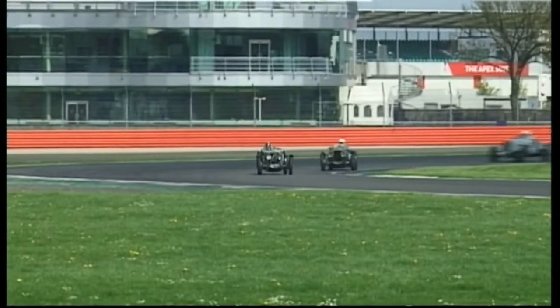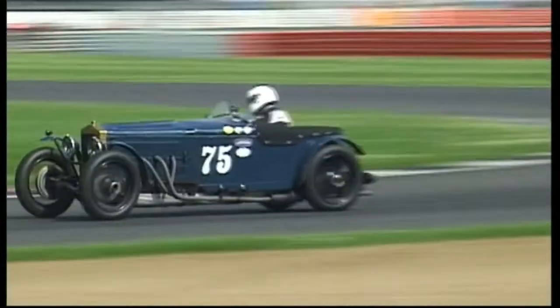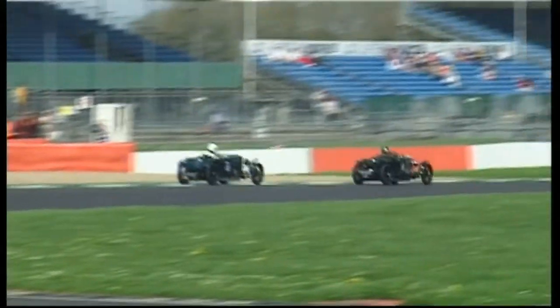Third lap into Brooklands and we have a new leader, Chris Chilcott has taken the lead from Edward Williams. These two well clear of Mark Brett, Tim Neller, Hamish Munro and Richard Bradley — that's the first six.